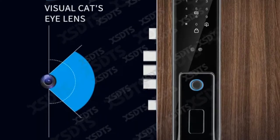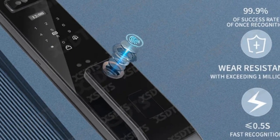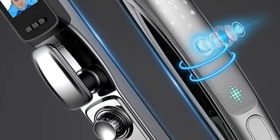Unlock your door effortlessly with the latest in 3D face recognition technology. Elevate your home security with this intelligent and convenient solution, providing seamless access control through a variety of advanced features, setting a new standard for smart door locks.